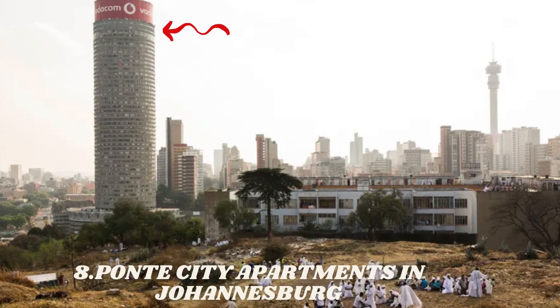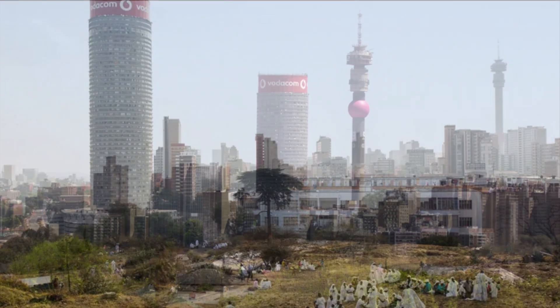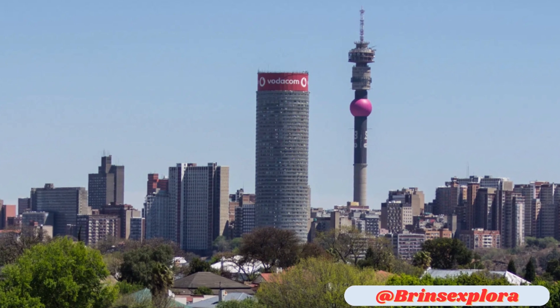Number 8 is the Pante City Apartments in Johannesburg, South Africa. It is 567 feet high.